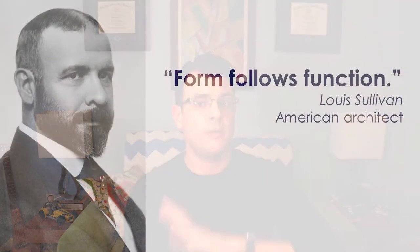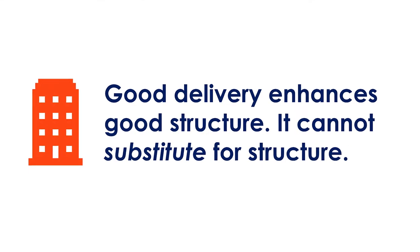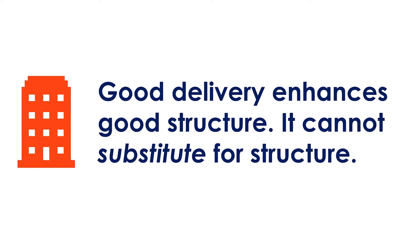To avoid those negative outcomes, you want to focus on enhancing and improving your delivery. But remember that in presenting, as in architecture, form must follow function. No matter how good your delivery is, it cannot substitute for structure. Good delivery enhances good structure but doesn't substitute for it. You can be the most energetic, dynamic, polished presenter in the world, but without good structure, a good slide deck, and good content, your presentation will not work.